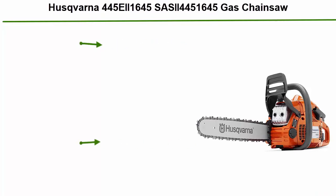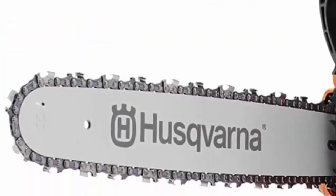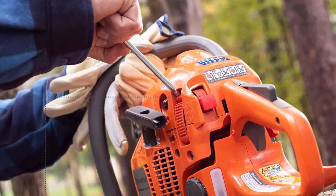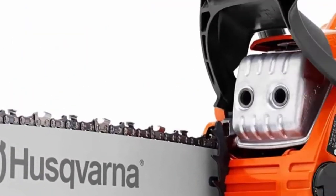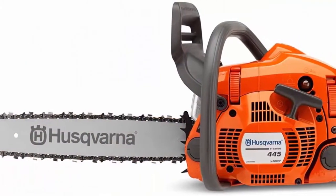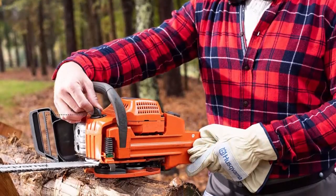Top 6: Husqvarna 445EII Gas Chainsaw. X-Torque delivers lower fuel consumption and reduced exhaust emission levels in accordance with the world's most stringent environmental regulations. Air Injection centrifugal air cleaning system removes larger dust and debris particles before reaching the air filter, resulting in reduced air filter cleanings and improved engine life. Smart Start: the engine and starter have been designed so the machine starts quickly with minimum effort. Combined start/stop switch, Smart Start, and fuel pump make the saw very easy to start. Snap-lock cylinder cover saves time when changing spark plugs and cleaning.